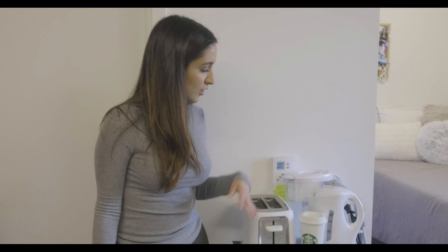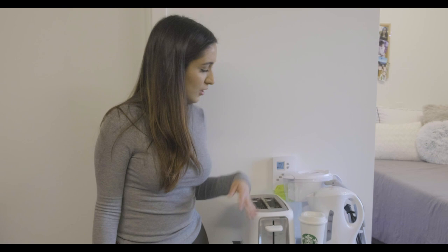My roommate and I decided to rent a fridge through Koldex, so this is where we keep all our food and stuff. And then we decided to get our own toaster and kettle that we use in the kitchen.